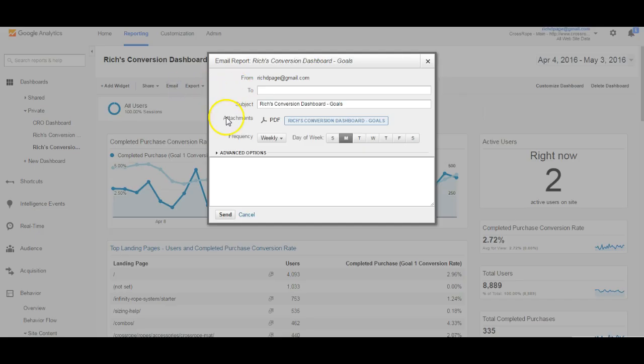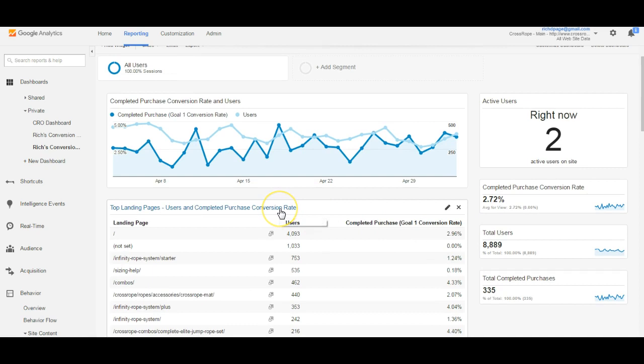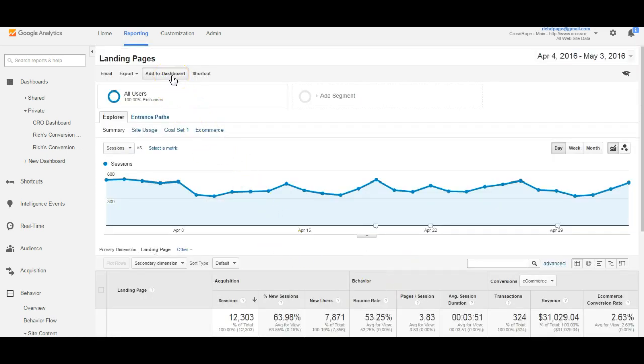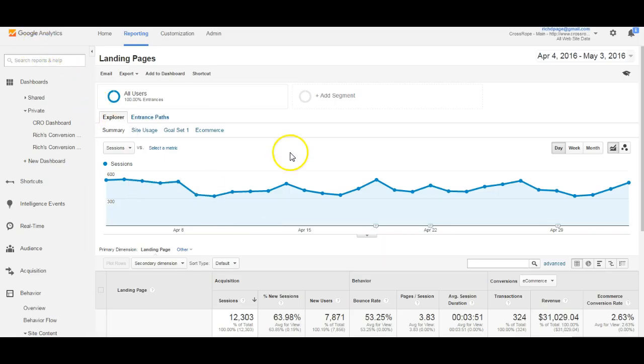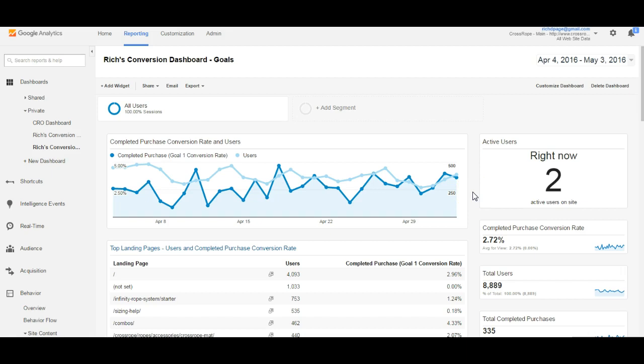You can also email the dashboard to yourself on a weekly basis, so you don't have to remember to log in. To add reports to the dashboard, go to any conversion-related report and click 'Add to Dashboard,' then choose an existing dashboard or create a new one — you can add it as a table or timeline. You can also customize the dashboard layout. Hopefully you found these best Google Analytics reports for increasing your website sales and leads very useful — start learning what's going on on your website to figure out what you can improve first.